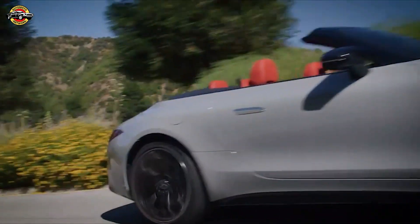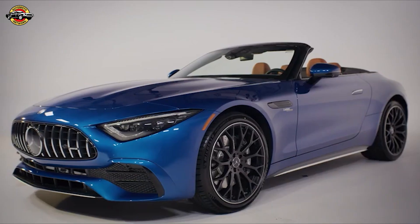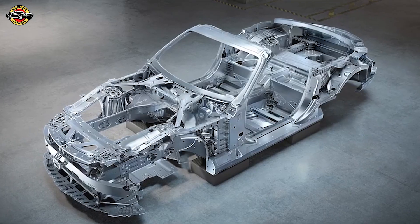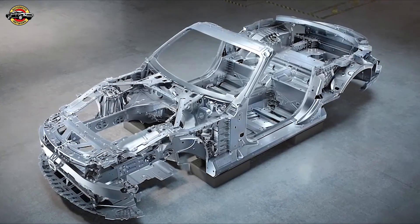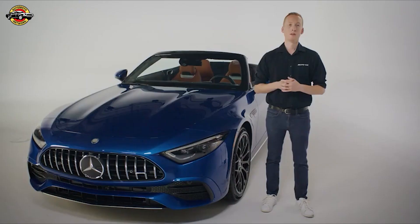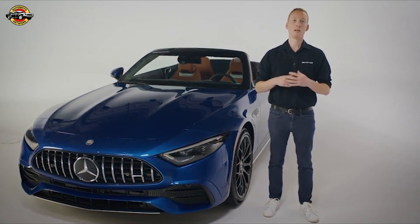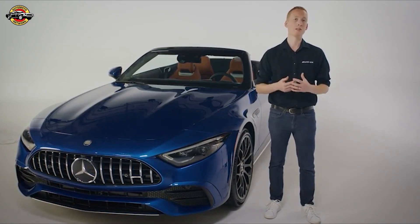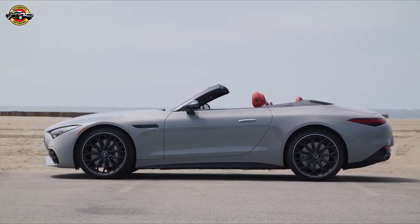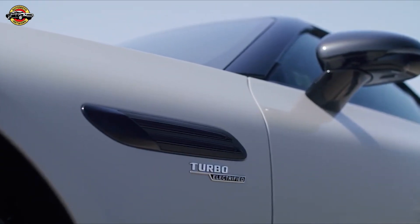Like the SL55 and SL63, the SL43 is based on a completely new vehicle architecture developed by Mercedes-AMG. The chassis is constructed from a lightweight aluminum composite space frame with a self-supporting structure. Customers benefit from maximum rigidity for precise driving dynamics and, even more importantly, enhanced safety. Defining features of the SL include a long wheelbase, short overhangs, and a long hood with a steeply raked windshield.